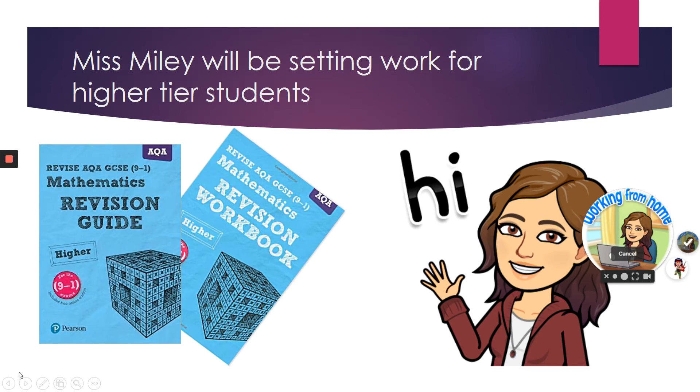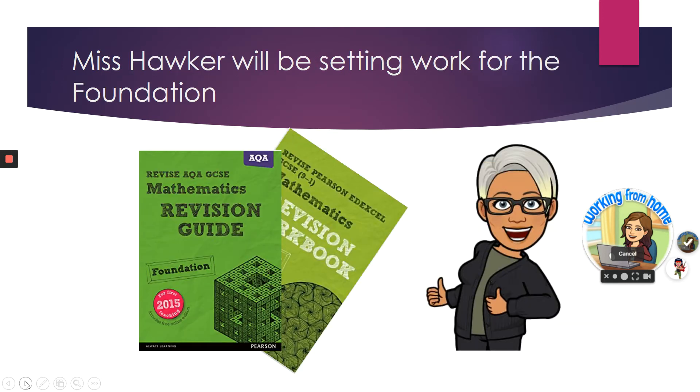I'll be setting the work for the higher tier students and Miss Hawker will be setting the work for the foundation students.